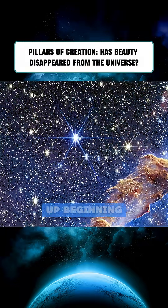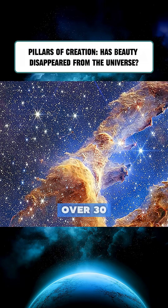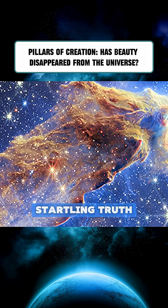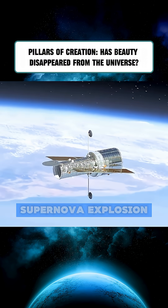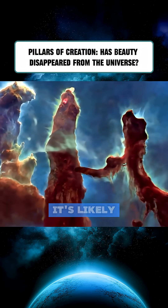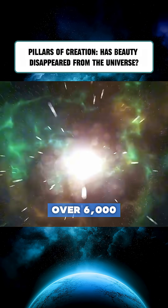Within them, new stars are heating up, beginning to shine. Yet long-term observations by Hubble over 30 years suggest a startling truth. A nearby cloud of hot dust could be the remnants of a supernova explosion. It's likely that the Pillars of Creation were destroyed by a shockwave over 6,000 years ago.